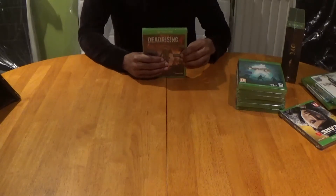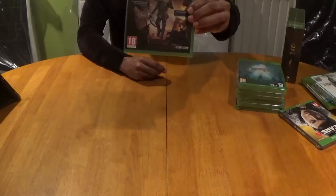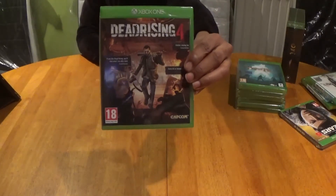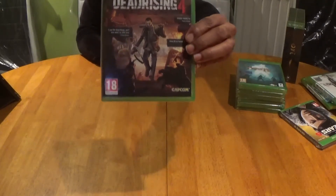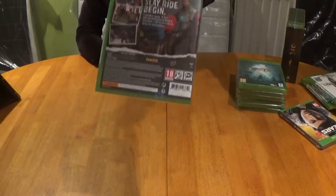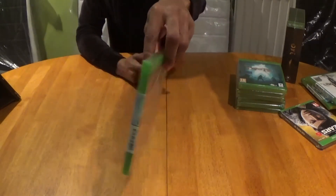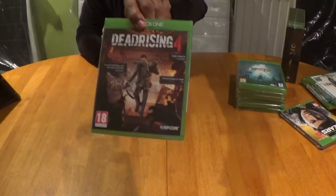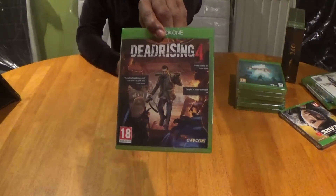My last exclusive — though I don't know if it's an exclusive anymore — is Dead Rising 4 from the legendary developers Capcom. Capcom has been the GOAT in the gaming industry for decades and Dead Rising is just another zombie-packed action game which is quite entertaining in its own right.